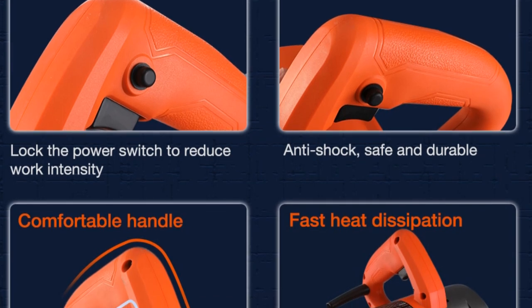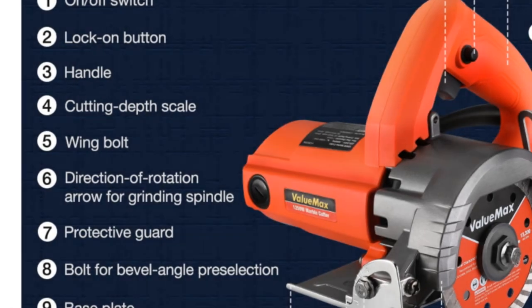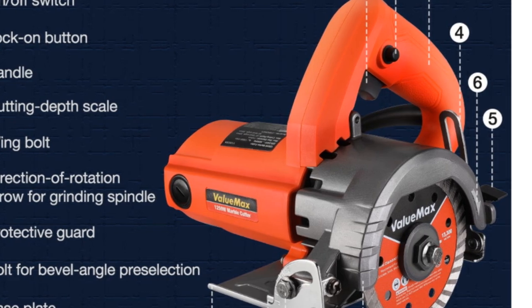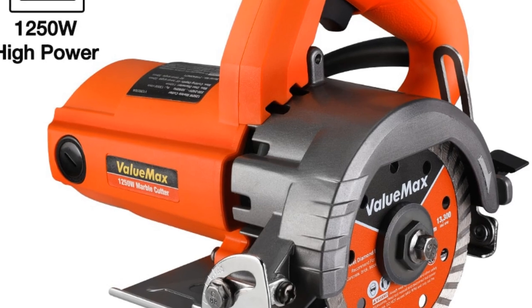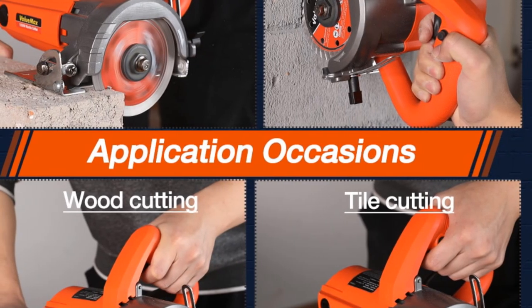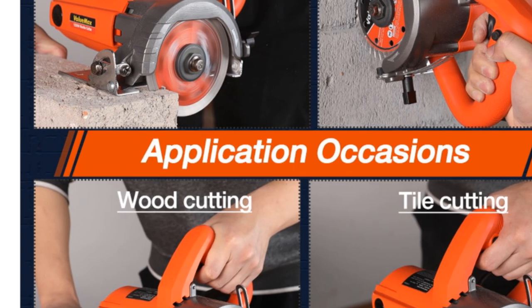The dimensions of the machine are 24×23×19 centimeters, which makes it compact and easy to store. The blade diameter is 110 millimeters, perfect for cutting tiles of various sizes and shapes. The Valumax electric tile cutter is an excellent tool for cutting tiles with precision and ease, designed for use as a circular saw and perfect for those who want a high-quality cutting tool that is easy to use.